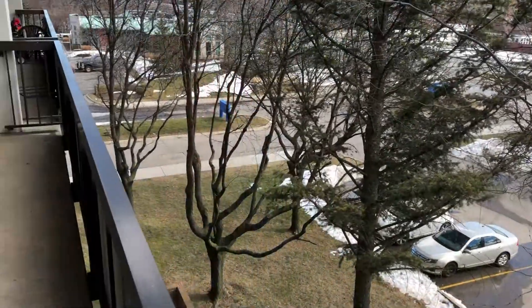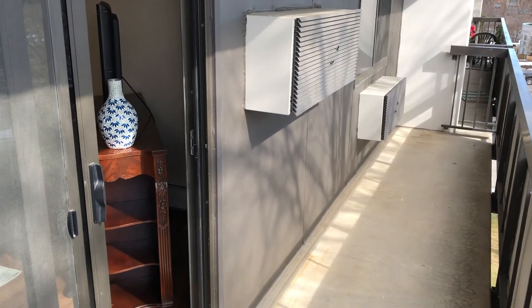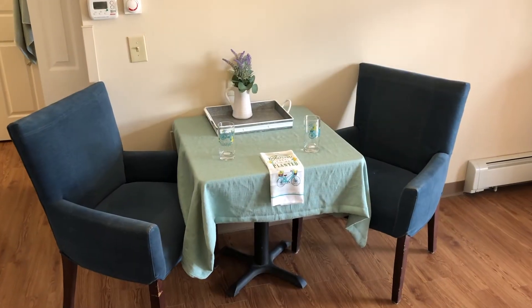Here at Prentice, some of our apartments have balconies. You'll see it runs the length of the entire apartment. It has room for chairs, plants, and tables, and it's a wonderful place to relax and enjoy all seasons. There's plenty of space for a dining table and chairs to enjoy a meal with a loved one or a friend.